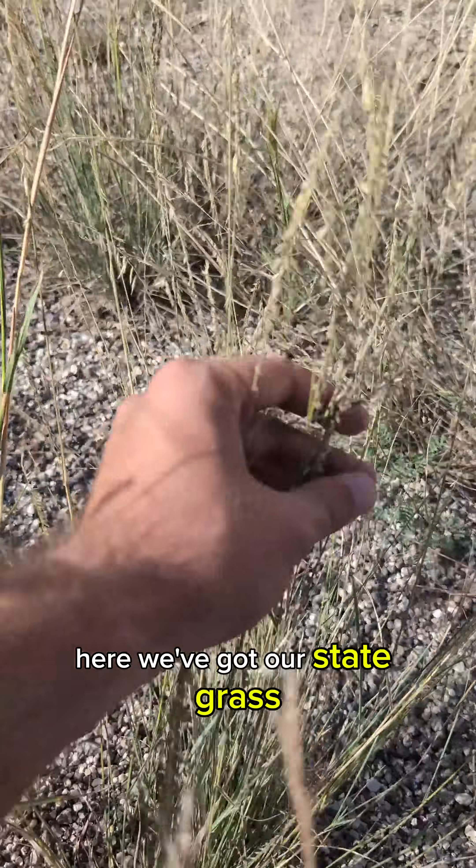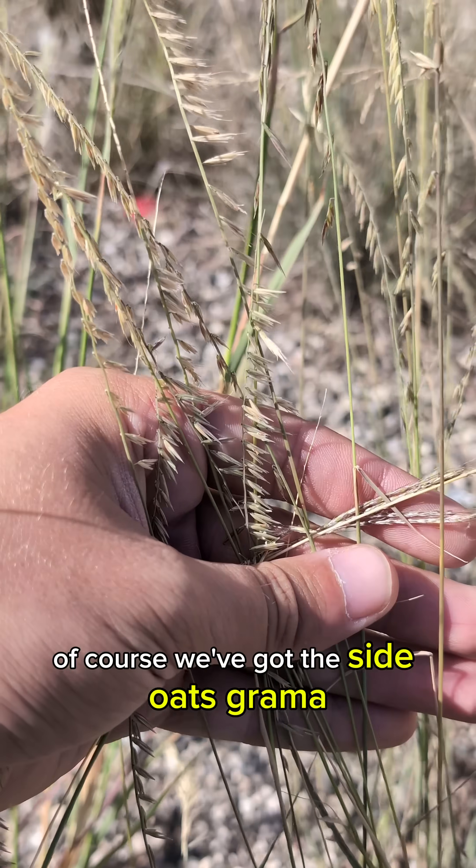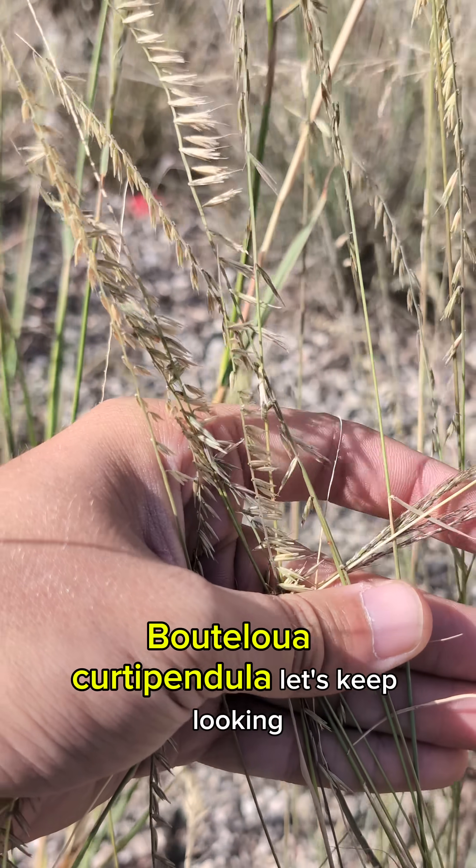Here we've got our state grass, of course. We've got the side oats grama, so that's going to be a really good one — Bouteloua curtipendula.